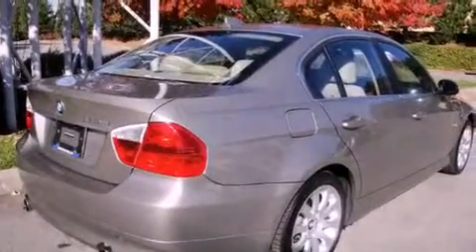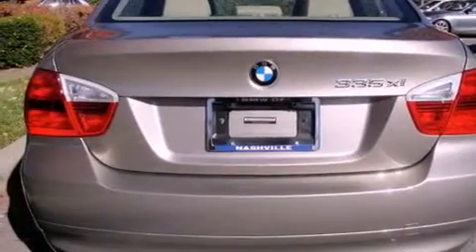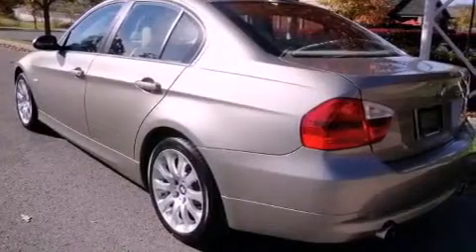Its top features include a power sunroof, heated seats, a low-tire pressure indicator, high-intensity discharge headlights, alloy wheels, and much more.